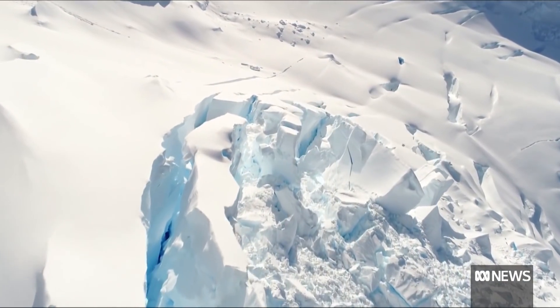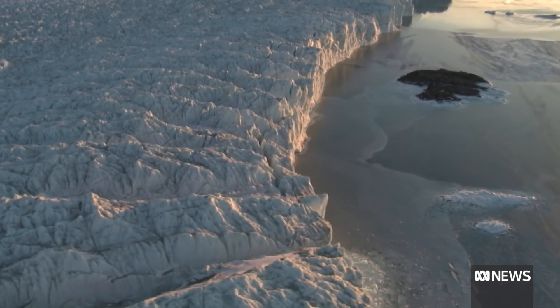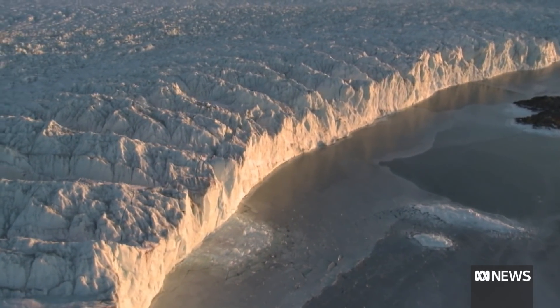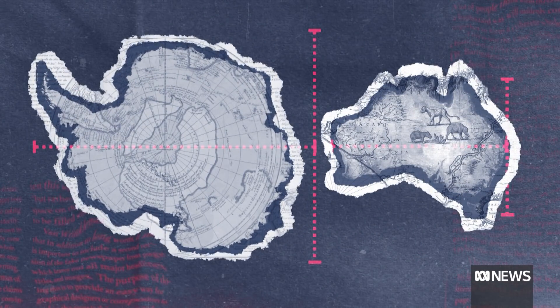Ice covers 10% of our planet and is an important regulator of our climate. The Antarctic ice sheet is massive — it covers almost 14 million square kilometres, twice the size of Australia.